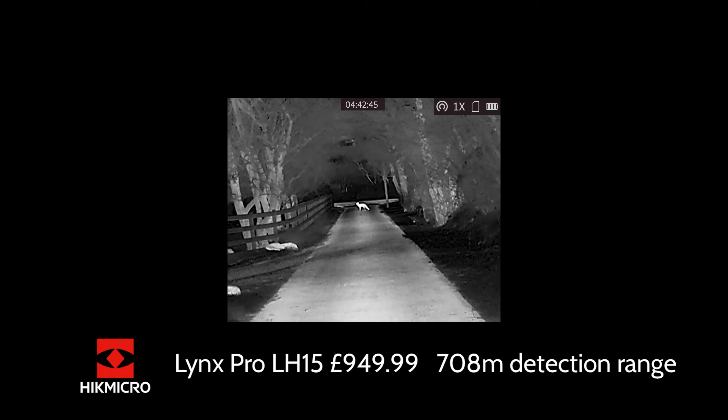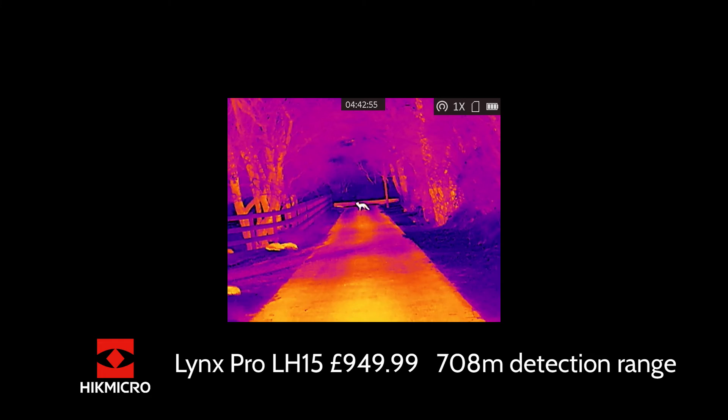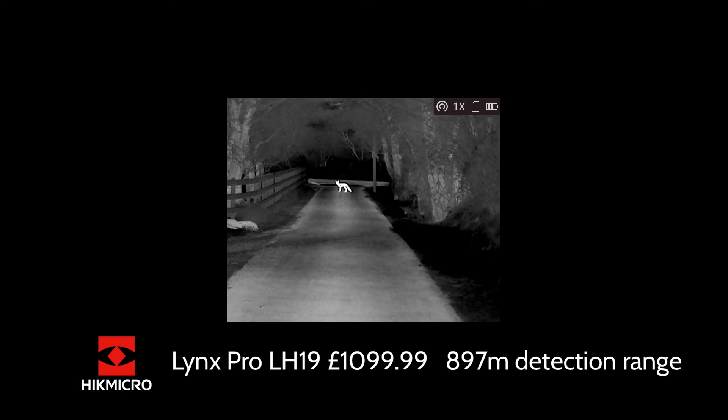The next model is the Lynx Pro LH15, a 15mm model at £949.99. This is a 384 by 288 pixel sensor at 12 micron, with a man-sized detection range of 708 metres. This is a better sensor with certainly a lot more detail. You can use the zoom more and it won't pixelate as much when zooming in, making it a lot more usable for longer distances. All these units have video recording and Wi-Fi built in as standard.